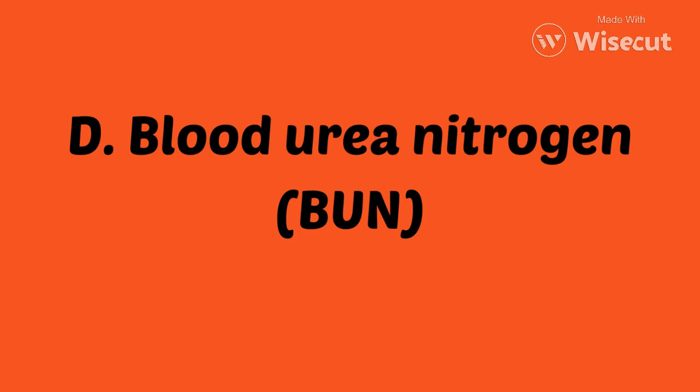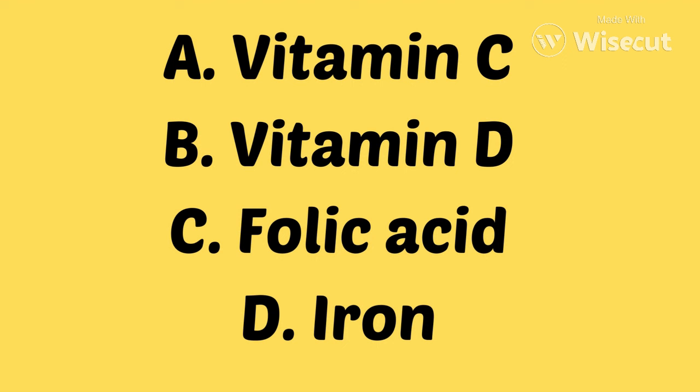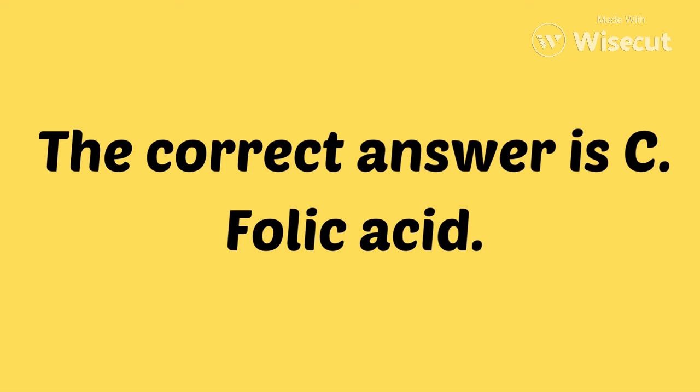Question 4. A pregnant woman is receiving prenatal care. Which prenatal vitamin should the nurse recommend to prevent neural tube defects? Now that one's a pretty easy one, guys. Is it vitamin C, vitamin D, folic acid, or iron? And of course, the answer is C, folic acid.